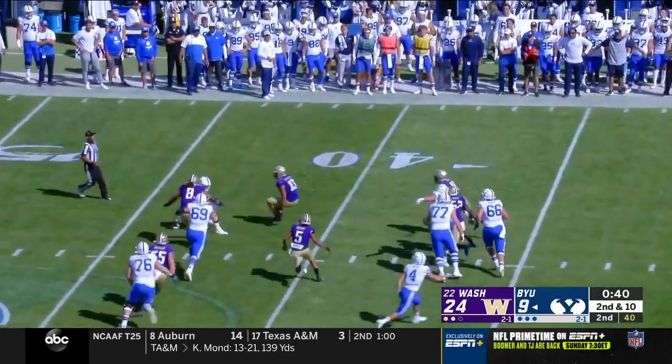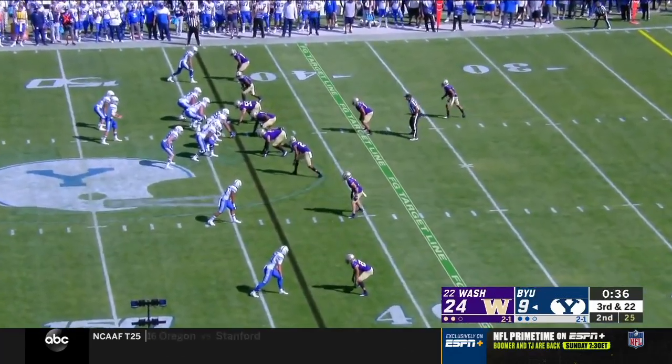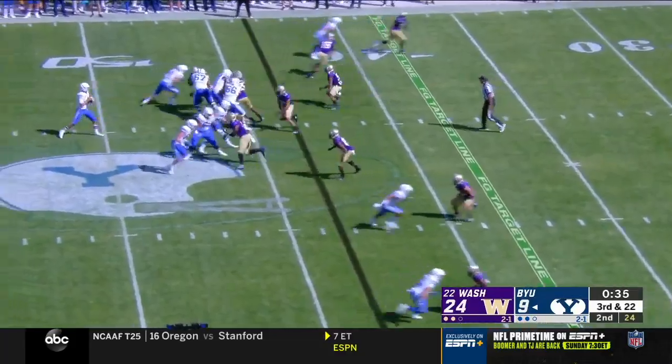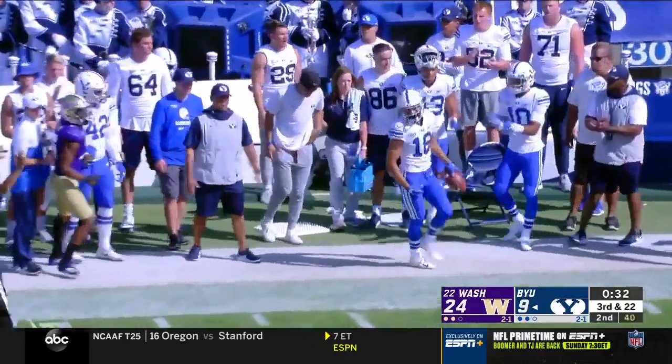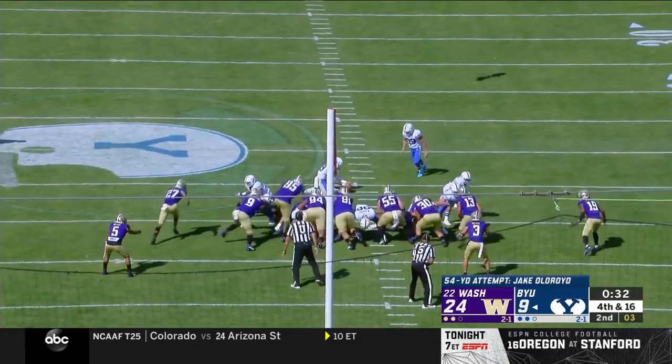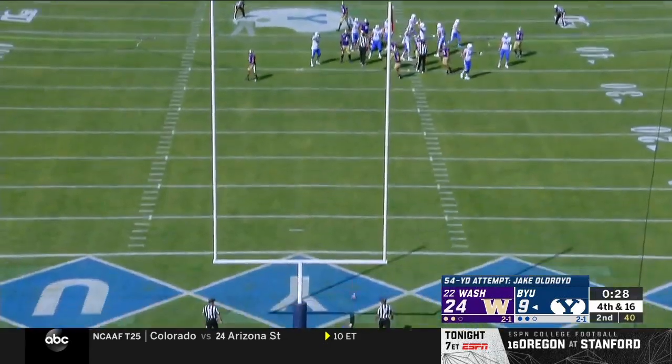Here's Wilson trying to get out of there — not this time, he's dropped. 36 seconds left in the half, this is third and 22. Wilson throws for it and is able to complete — got a run. Snapping the place for good, Oldroyd. Got it.